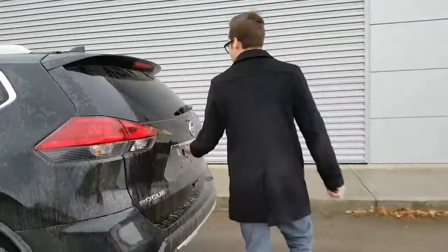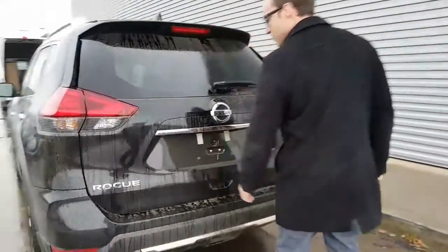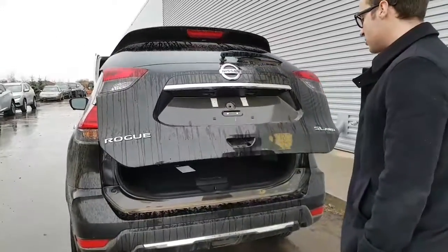Come around to the back. You do have your power lift tailgate with your backup camera. You just press your button down right here and that will actually open up for you.